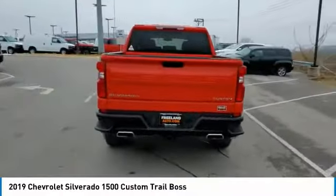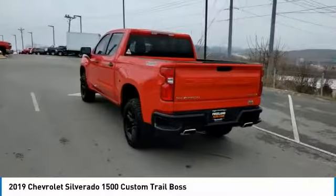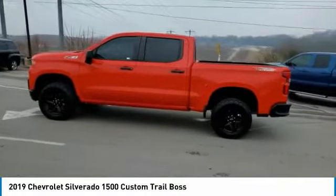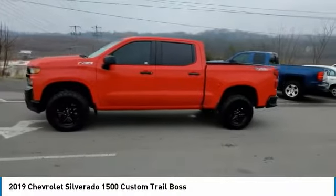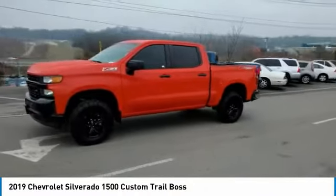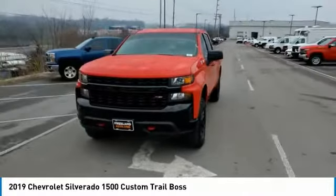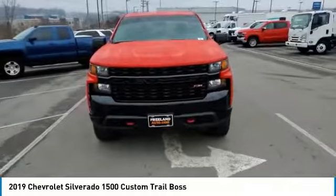Here are some of this vehicle's great options: towing package, aluminum wheels, heated side mirrors, traction control, daytime running lights, remote keyless entry, mirror memory, cruise control, power door locks, power windows. This beauty will make even your house keys jealous.